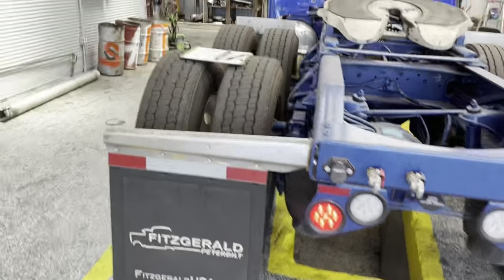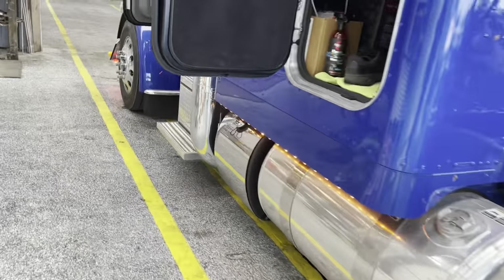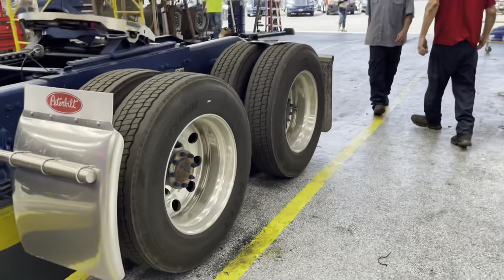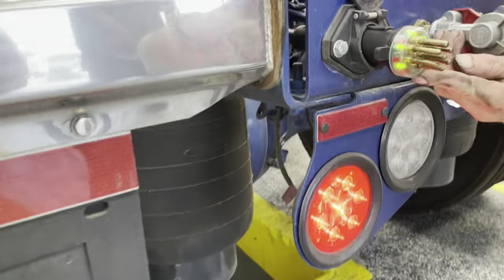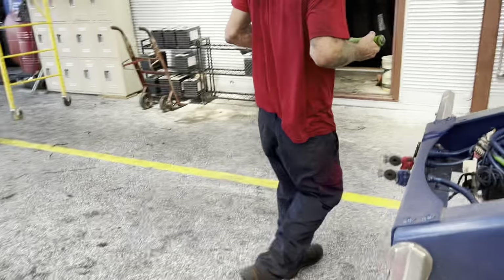We're checking all the lights now. Even though we may have added aftermarket lights, every single light has to work — so even if one goes out we could be in trouble. They've got a trailer plug tester, which is great. Checking brake lights — all right, we're good.